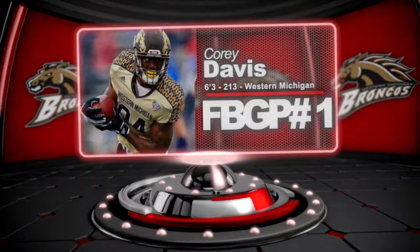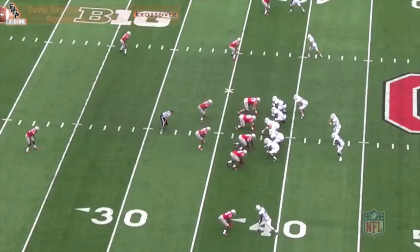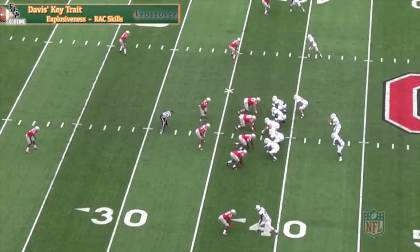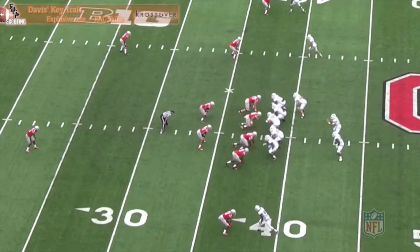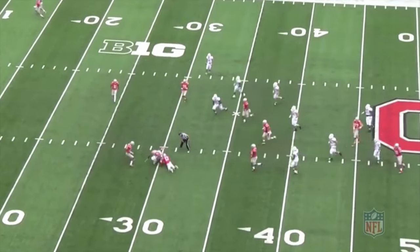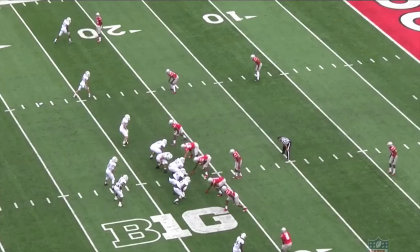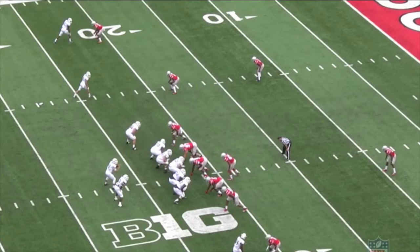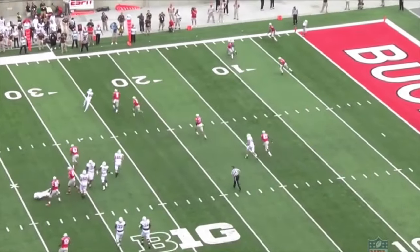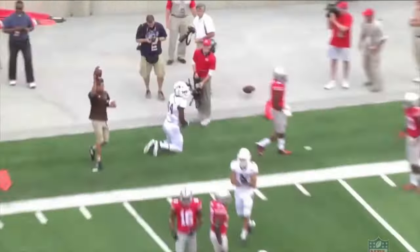Corey Davis grades out as Football Game Plan Scouting's number one Z receiver or flanker. Davis is a 6'3", 215-pound Brandon Marshall clone, in my opinion. He excels in the short to intermediate game and is a type of dynamic receiver that can create his own shot. For a taller guy, he has exceptional footwork and quickness with the burst to make things happen after the catch. He's not necessarily a deep threat per se, but he can definitely own the intermediate passing game while also being very valuable inside the red zone because of his ability to win above the rim.